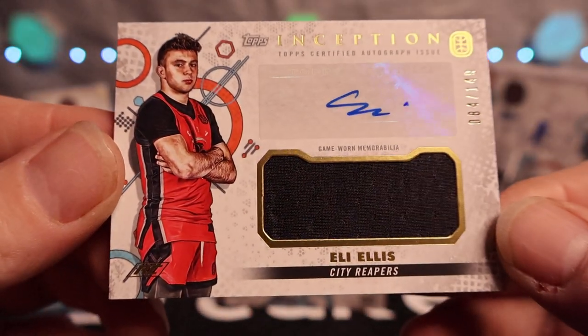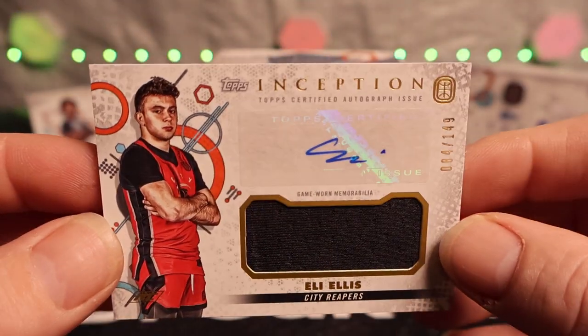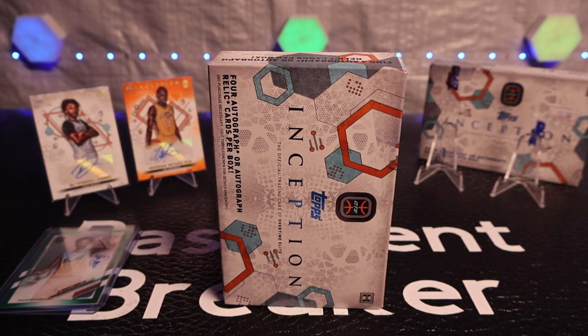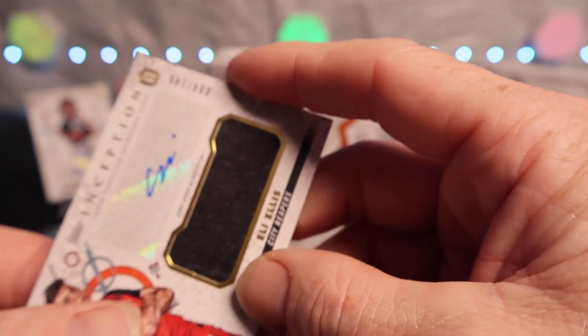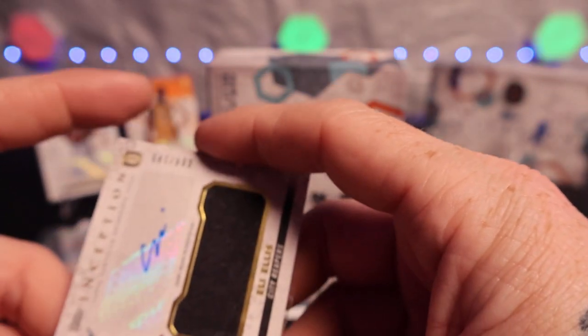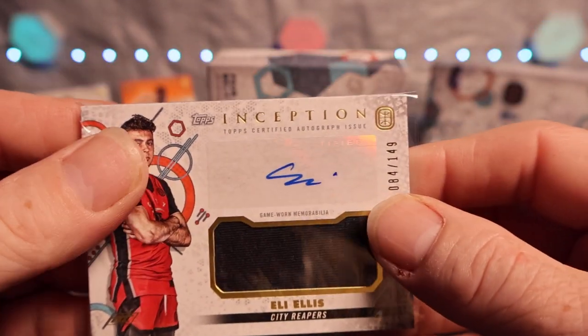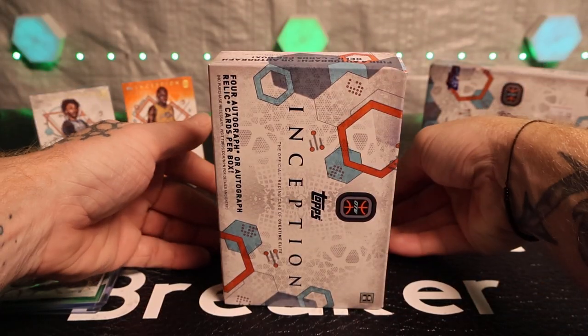Eli Ellis - 84 of 149 - these are pretty heavy too, real thick. Let's go! I think we'll put him in a sleeve - oh, maybe these won't fit. Okay, it's going in, it's just tight like a toy. But he's in there. I'll put him on the side. Alright, last one out of that box - here we go.